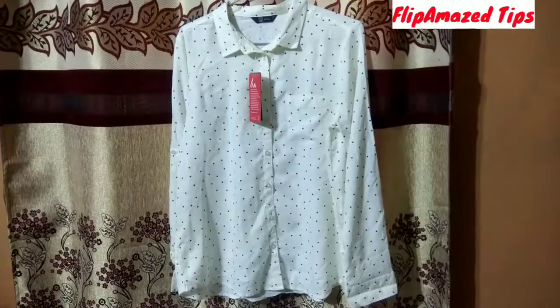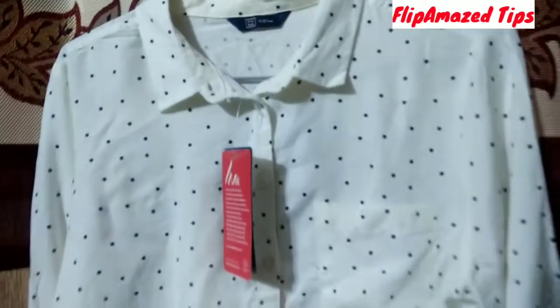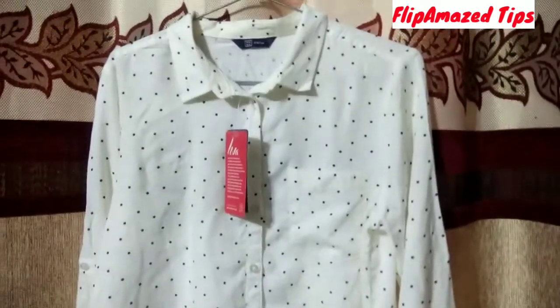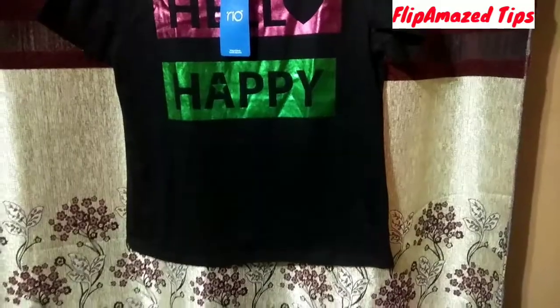You can wear it with two extra buttons undone so that you can wear it for work as well. The fabric is a cotton blend and it has a single button square hem. So guys, this is our first product.